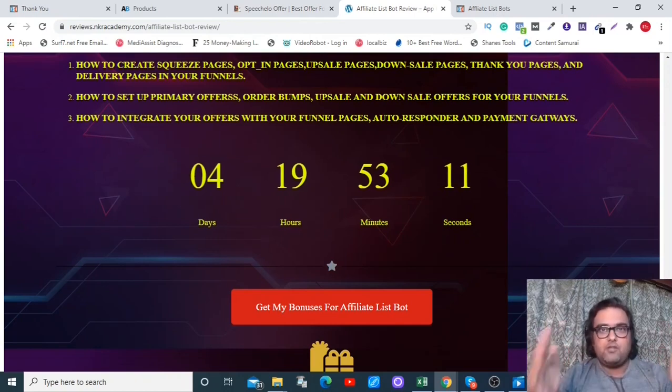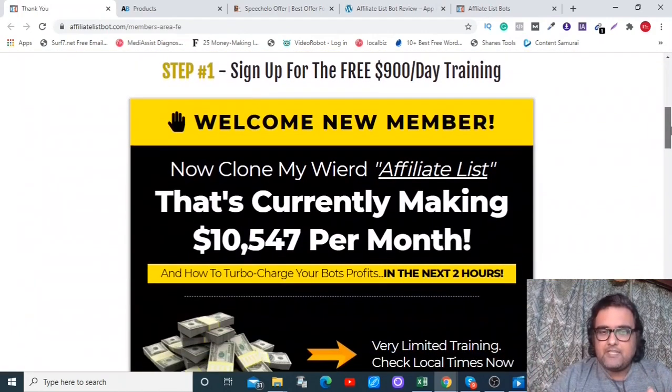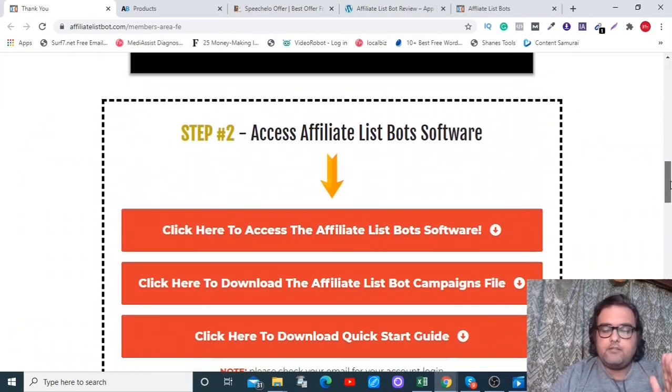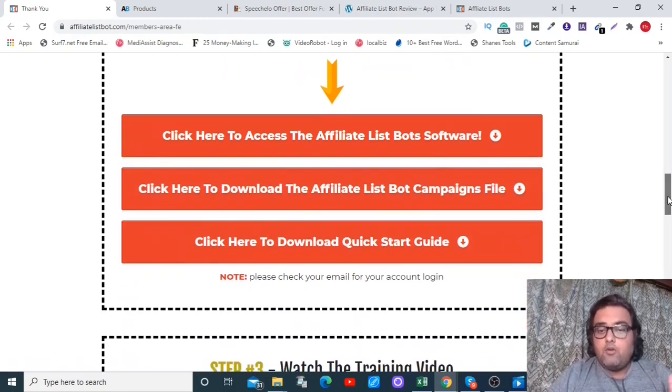Welcome to the demo within the Affiliate List Bot review. As you can see, I'm within the dashboard. Here are the steps to follow once you log in: you can access the software, get the resource file with different videos, taglines, and headlines, and download the quick start guide which shows you everything.